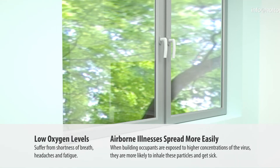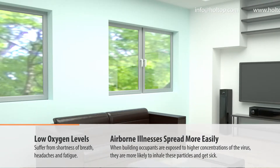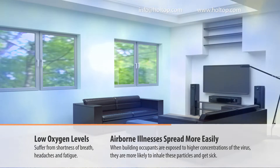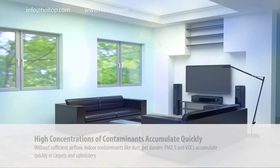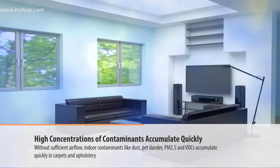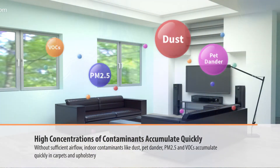Low oxygen levels cause people to suffer from shortness of breath, headaches, and fatigue. Airborne illnesses spread more easily when building occupants are exposed to higher concentrations of a virus, making them more likely to inhale particles and get sick. High concentrations of contaminants like dust, pet dander, PM2.5, and VOCs accumulate quickly without sufficient airflow.